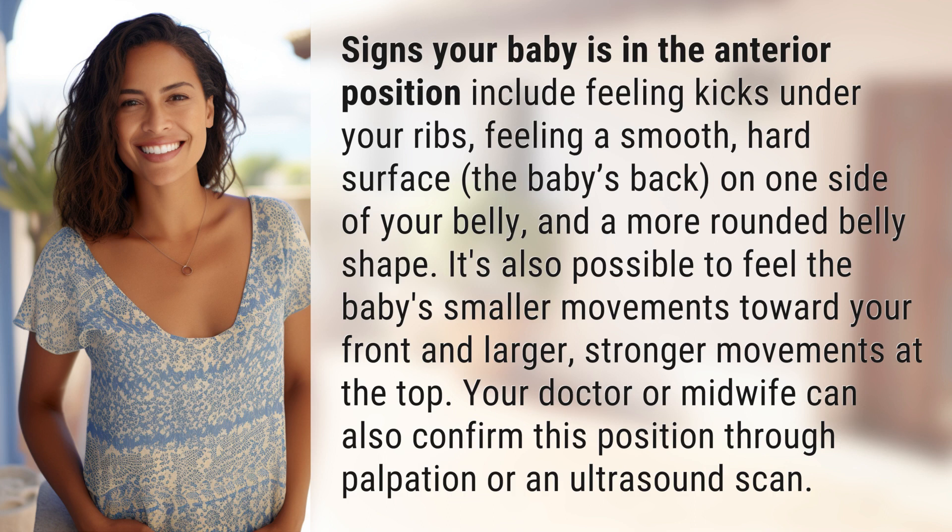It's also possible to feel the baby's smaller movements toward your front and larger, stronger movements at the top. Your doctor or midwife can also confirm this position through palpation or an ultrasound scan.